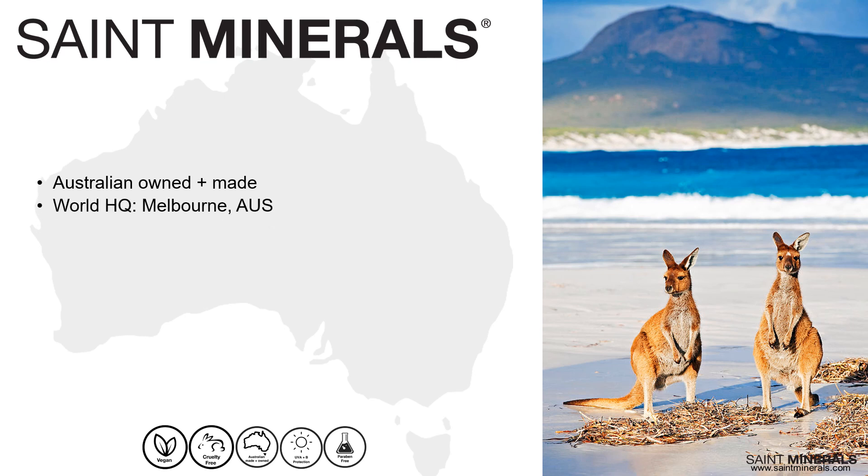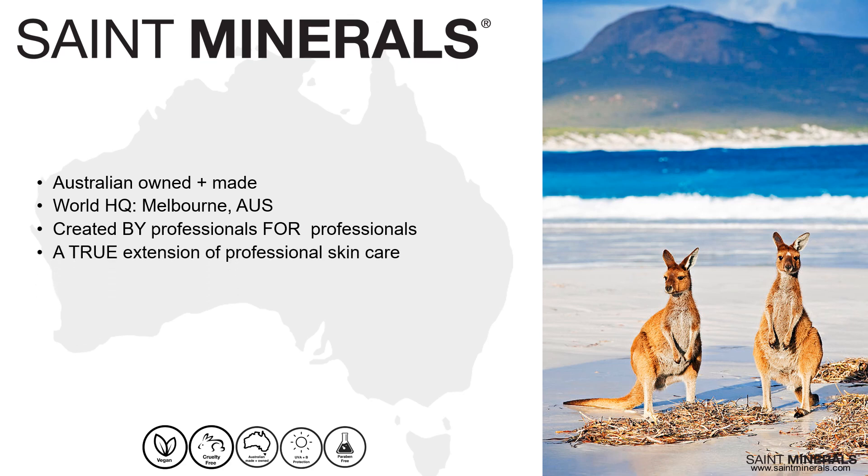Saint Minerals' world headquarters is in the beautiful city of Melbourne. Our range of minerals was ethically created by professionals for professionals and for all levels of experience — whether you're an esthetician looking for simple and easy with just a few products, or advanced in makeup artistry, Saint Minerals has options for everyone. We're totally dedicated to helping you grow your business, big or small. Most importantly, Saint Minerals is not just makeup — it's a true extension of professional skin care. Think of it as clinical skin care with color.